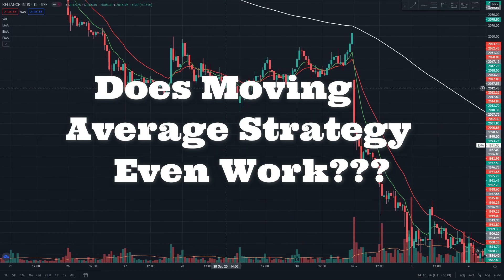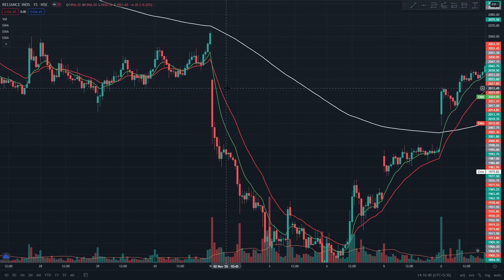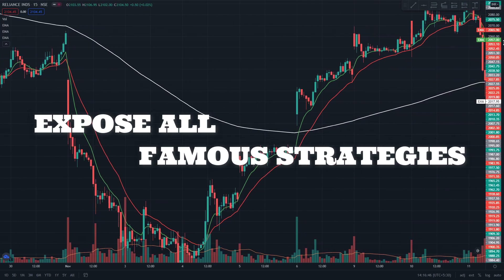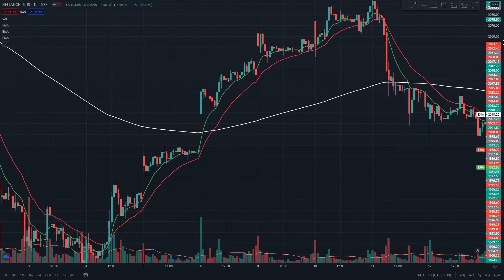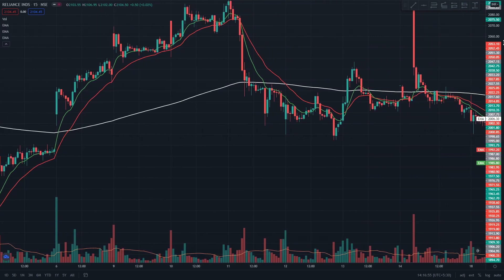Does the moving average strategy even work? Are all online trading gurus telling you fake information? I've wasted years testing every trading strategy out there before I found the right one that worked. I've created this channel to expose every strategy and show their real probabilities, so you don't have to waste your precious time like I did. I'm not here to sell any kind of online courses — I'm just here to help you in your stock market trading career.